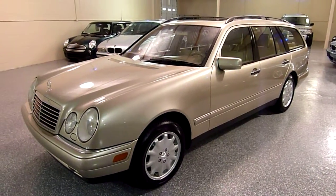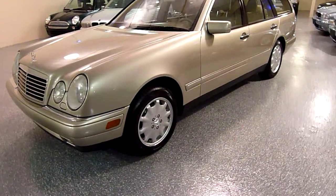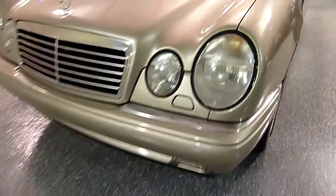This is smoke silver metallic with cream beige interior. It has xenon headlights, which was an option, with high pressure washers.